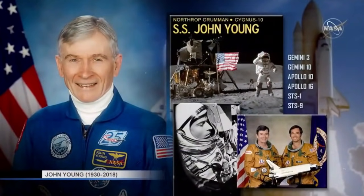His first flight was on Gemini 3 with Gus Grissom, to test the Gemini spacecraft itself. He then flew again on Gemini 10 with Mike Collins, testing rendezvous and close formation flying. This was all in preparation for some of the lunar missions, which he did fly on.